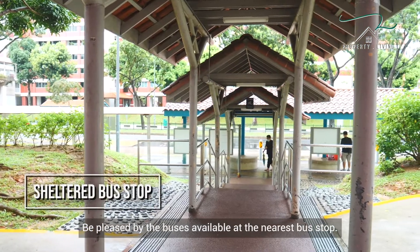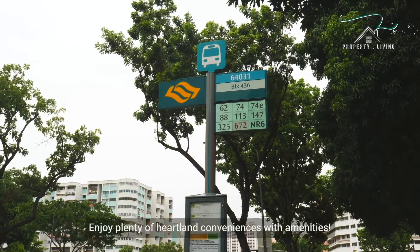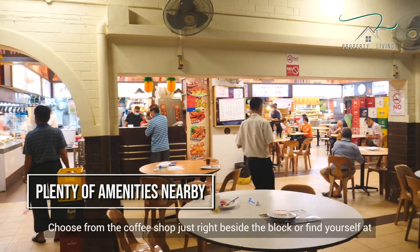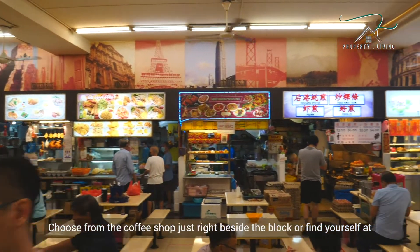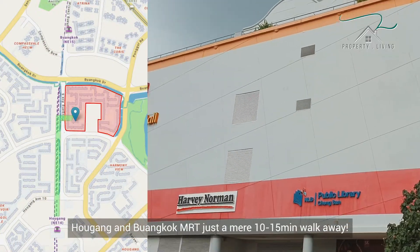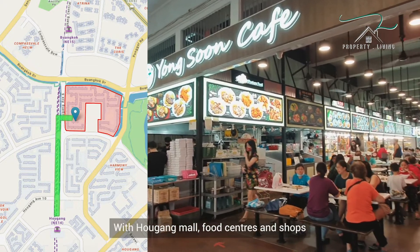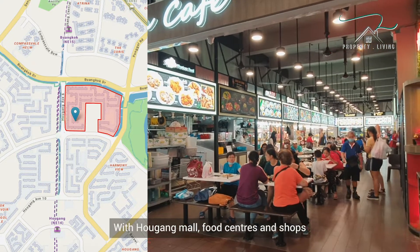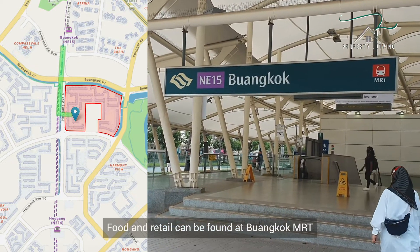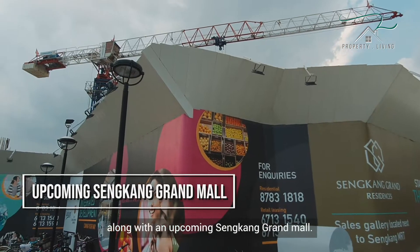Be pleased by the buses available at the nearest bus stop. Enjoy plenty of heartland conveniences with amenities. Choose from the coffee shop just right beside the block, or find yourself at Aukang and Buangkok MRT just a mere 10 to 15 minutes walk away. With Aukang Mall, food centers and shops are available for your daily necessities. Food and retail can also be found at Buangkok MRT, along with the upcoming Singkang Grand Mall.